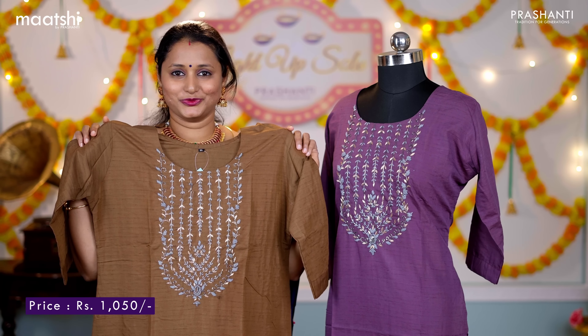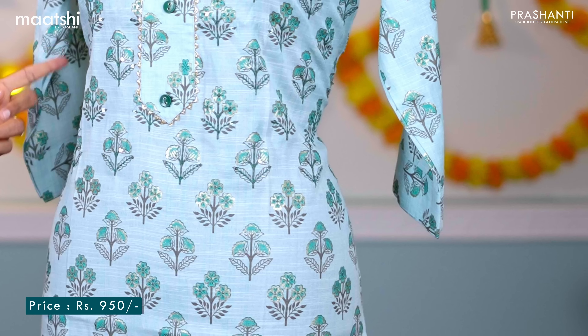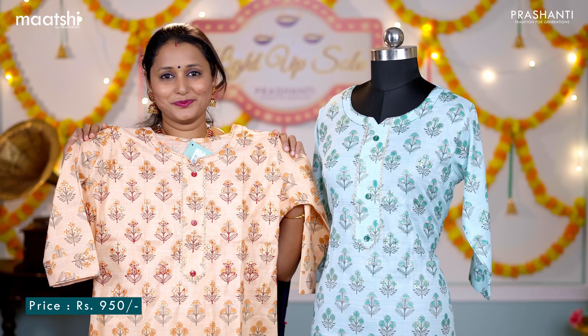The next one is this beautiful cotton kurti — a lovely shade of green and blue with all-over floral prints running throughout the top. This has got gota patti work in the neckline with simple sequin and kanta stitch, three-fourth sleeves and side slits. Priced at ₹950, available in sizes from medium, large, XL and double XL. We have baby pink, off-white with mustard, and one more pretty colour, peach.